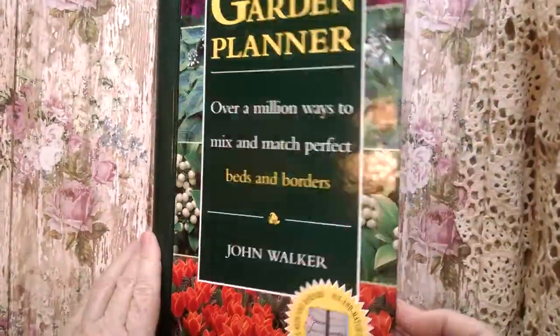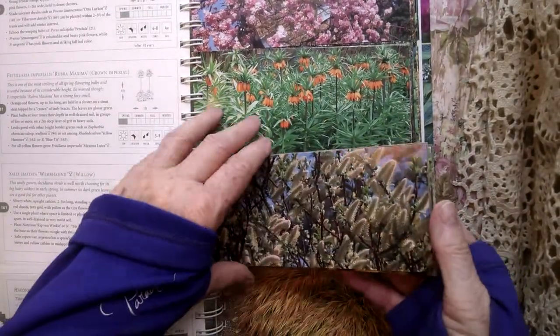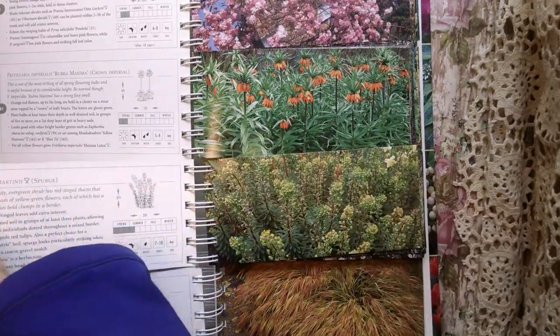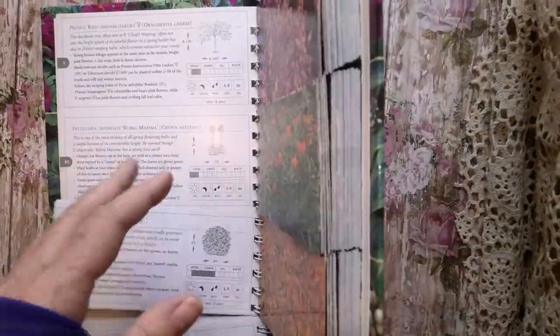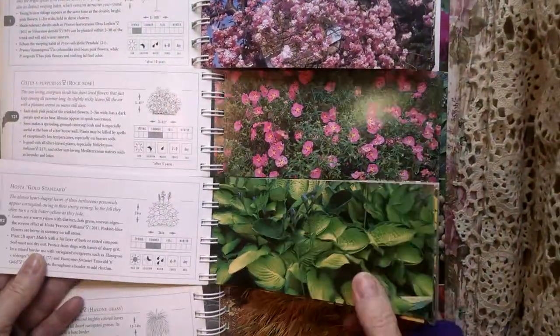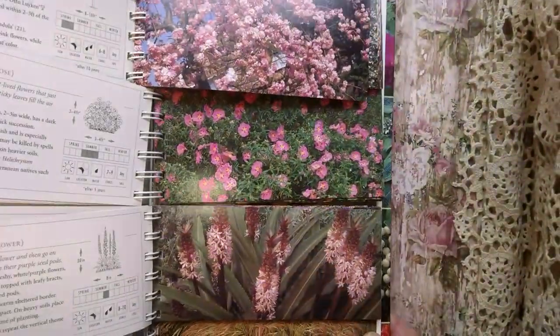And I have a garden planner. I think I already have one of these — and then I make tags out of them. I sew paper to the back and make little tags. So I'll have tons of these. Look at them all — plenty of those.